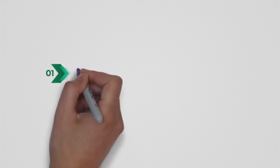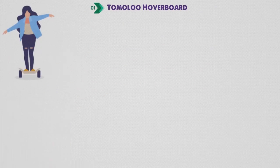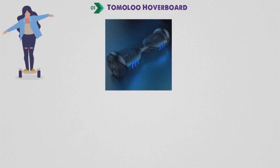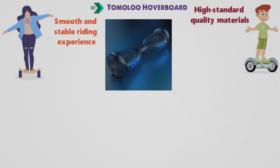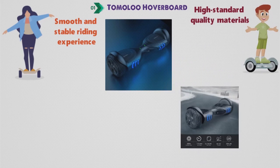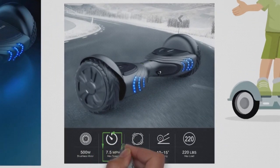Starting off at number one, we have the Tomaloo Hoverboard. Turn on your adventure with your off-road hoverboard. Tomaloo Hoverboards can give you a smooth and stable riding experience with its high standard quality materials, making the units sturdy. It has a powerful 500-watt electric capacity, giving the hoverboard a maximum speed of 7 miles per hour and a maximum travel distance of up to 6.2 miles on a fully charged unit.